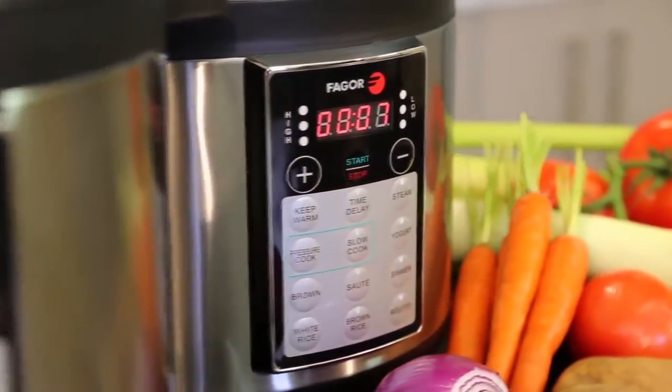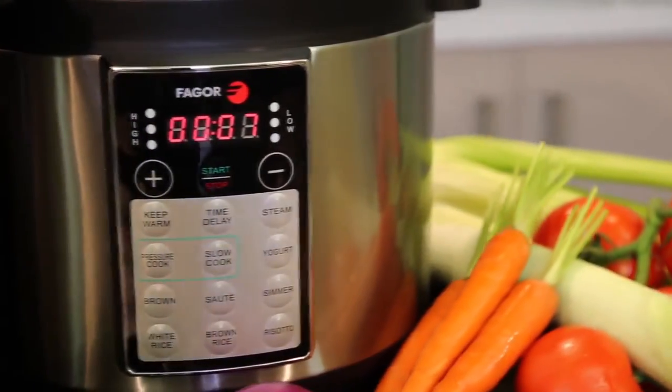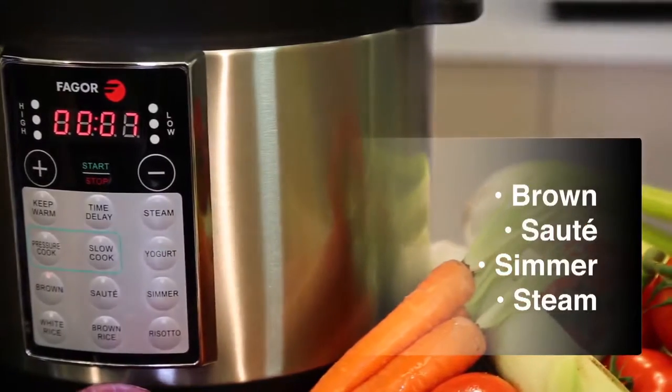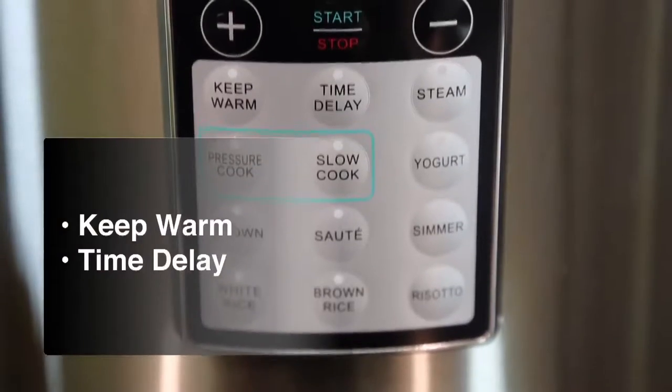In addition to these four programs, the Luxe also has four cook assist functions: brown, sauté, simmer, and steam. The Luxe also has a keep warm function and a time delay.